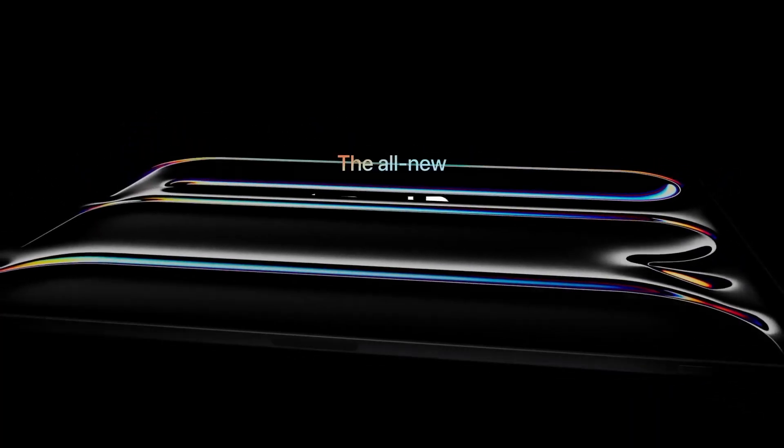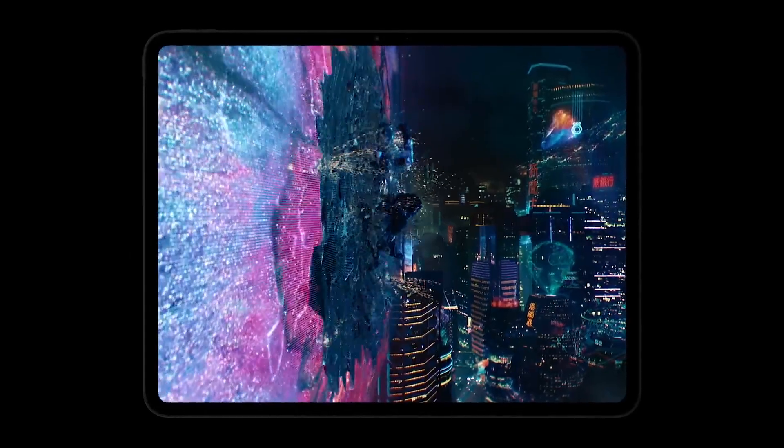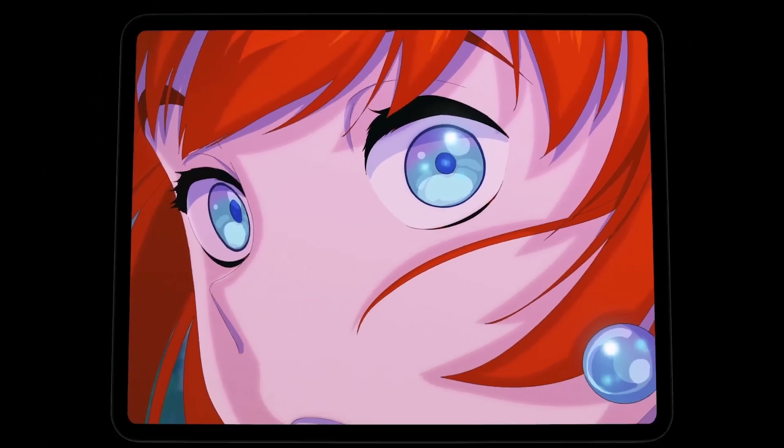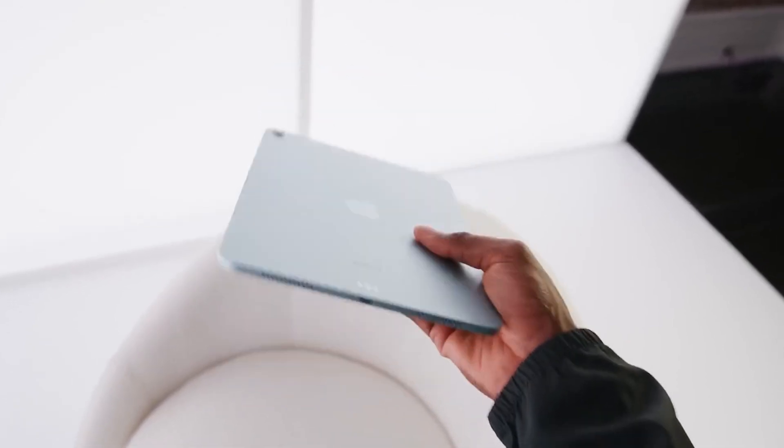Apple announced its latest high-end tablet, the iPad Pro M4. With its striking looks, state-of-the-art features, and sophisticated design, this device promises to improve your digital experience.